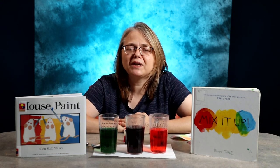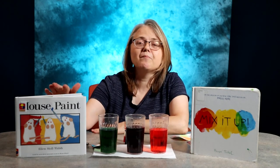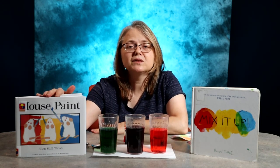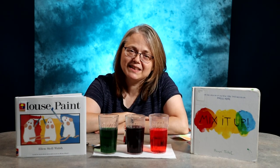A couple of good books to read on color mixing are 'Mix It Up' by Hervé Tullet and 'Mouse Paint' by Ellen Stoll Walsh. Have fun mixing. Thanks for joining me today.